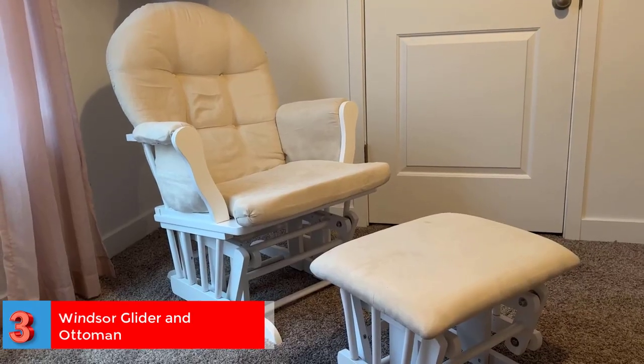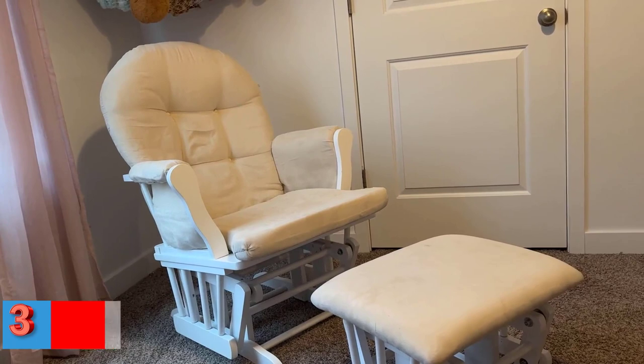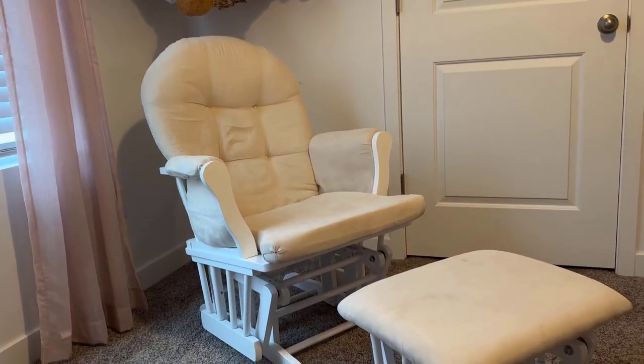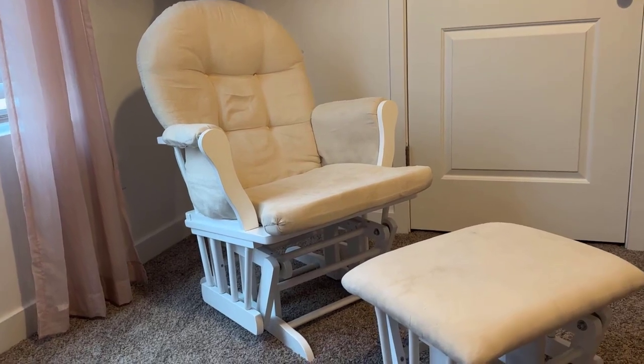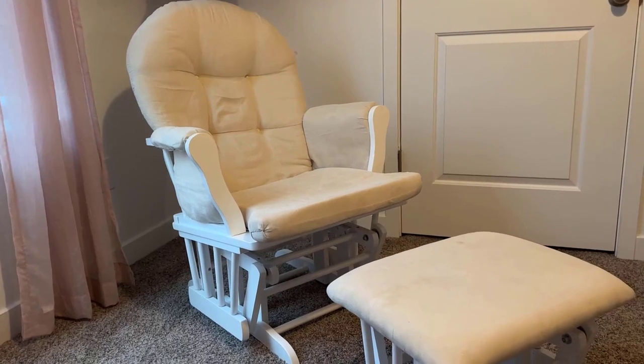Number three: Best Relaxing Glider Chair — Windsor Glider and Ottoman. It is a practical glider with functional features such as a sliding ottoman, padded armrests, and storage pockets. Material: aluminum. Color: black walnut. Product dimensions: 24 by 24 by 32 inches. Weight: 8 pounds.